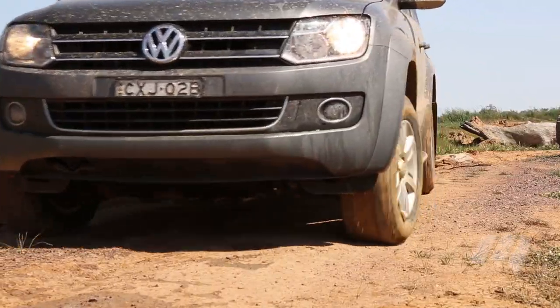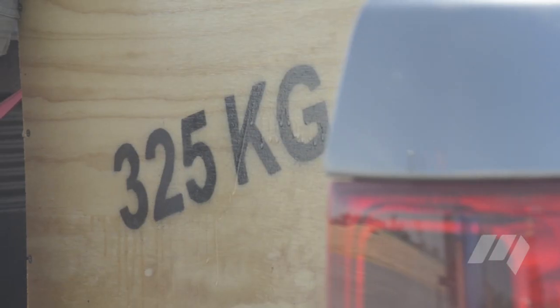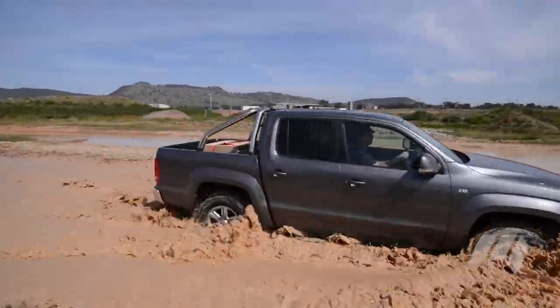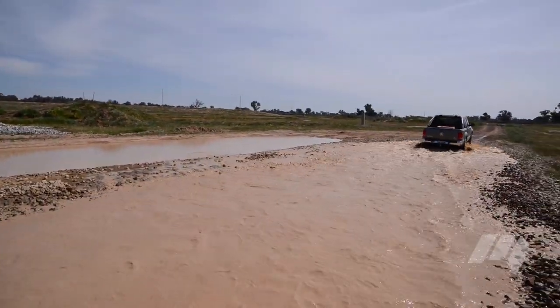And this in spite of one of the best gatherings of interior equipment on test. On the plus side, the Amarok's tray was the only one here to take a full-size Australian pallet between its wheel arches, and offered an adequate number of tie-down points for most users' needs.